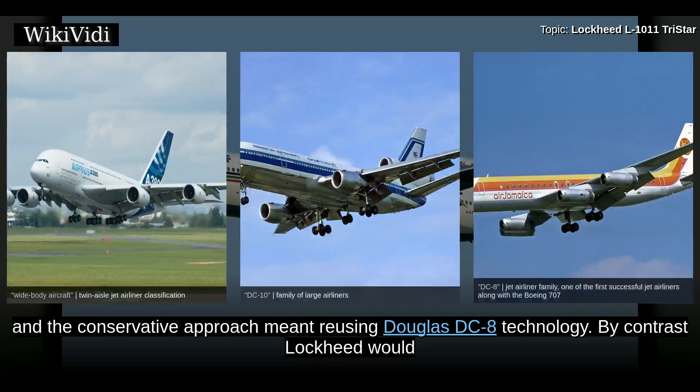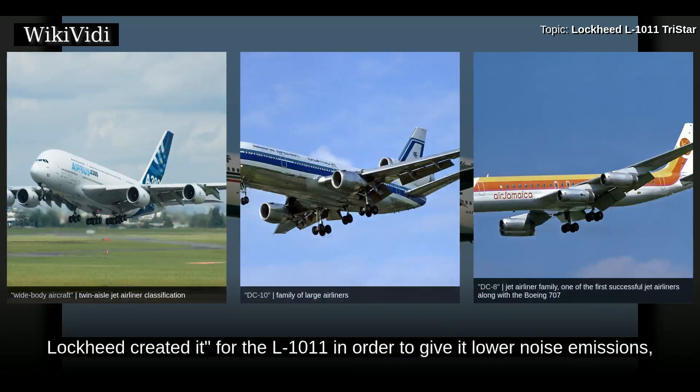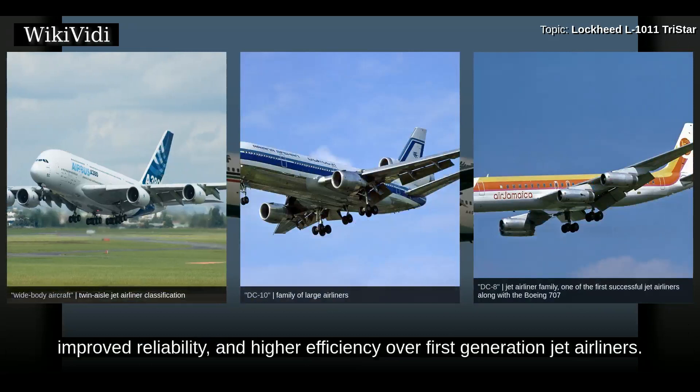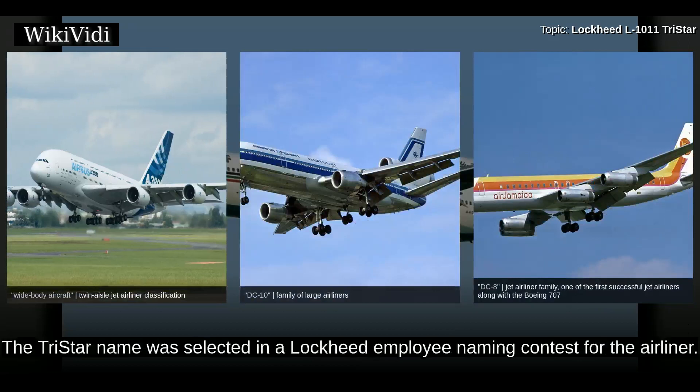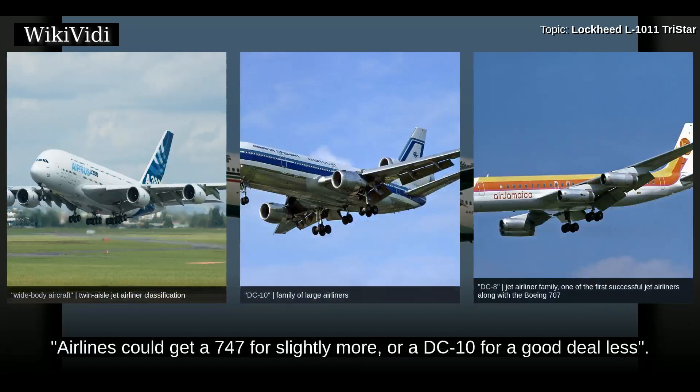By contrast, Lockheed would take the most advanced technology of the day, and when that technology was lacking, Lockheed created it for the L-1011 in order to give it lower noise emissions, improved reliability, and higher efficiency over first-generation jet airliners. The TriStar name was selected in a Lockheed employee naming contest. The advanced innovation that went into the TriStar resulted in its expensive price, as airlines could get a 747 for slightly more or a DC-10 for a good deal less.